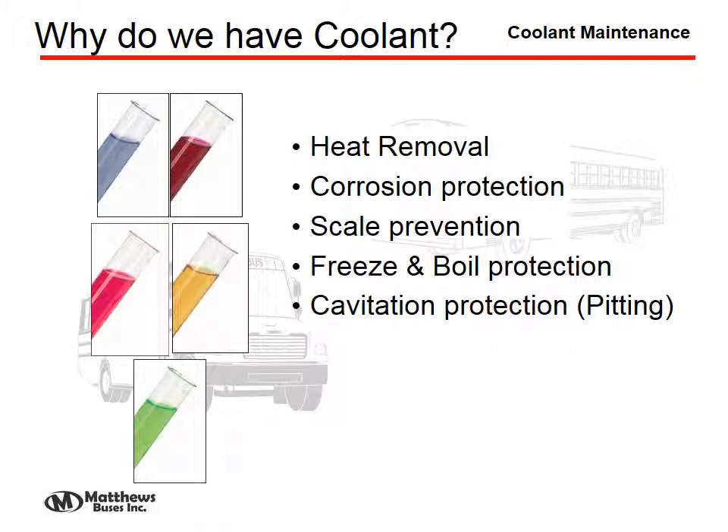Coolant is there to remove the heat of combustion. It also is necessary to prevent corrosion between the different surfaces and the water in them. Obviously scale prevention would be necessary, as well as cavitation or pitting prevention, and freeze and boil-over protection.